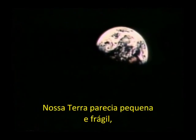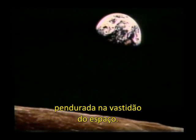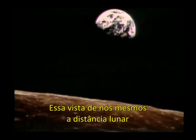Our Earth seemed small and fragile, hanging in the vastness of space. This view of ourselves from lunar distance would change the way we think about Earth for all time.